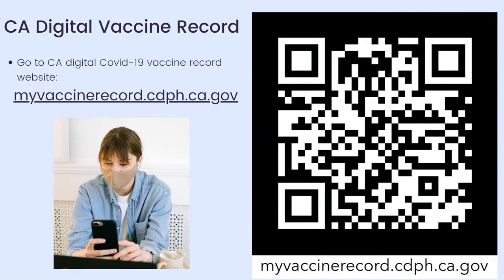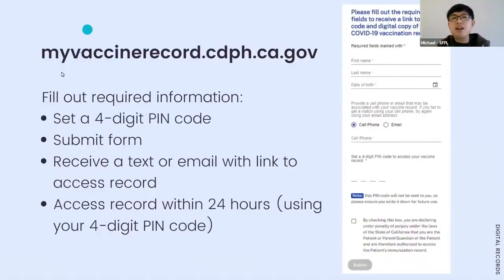Once you go to that website — on your smartphone, tablet, laptop, or desktop — you'll see a form asking for your first name, last name, date of birth, cell phone or email, and a four-digit PIN code. They will send a link via text or email, and you must click it and enter your PIN to access your record. That link is valid for 24 hours from when you receive it.